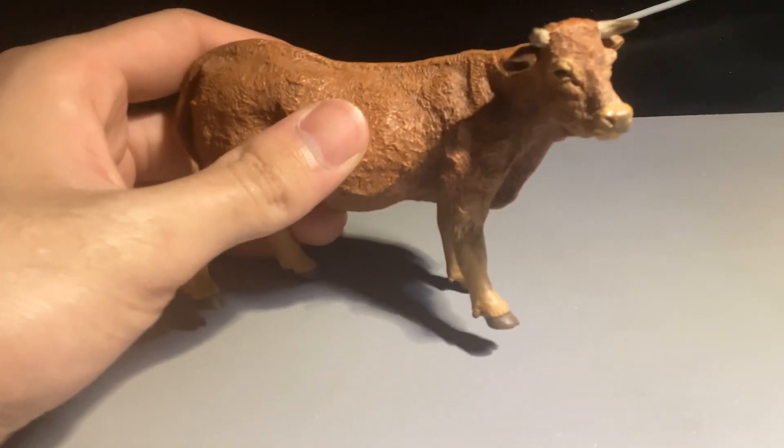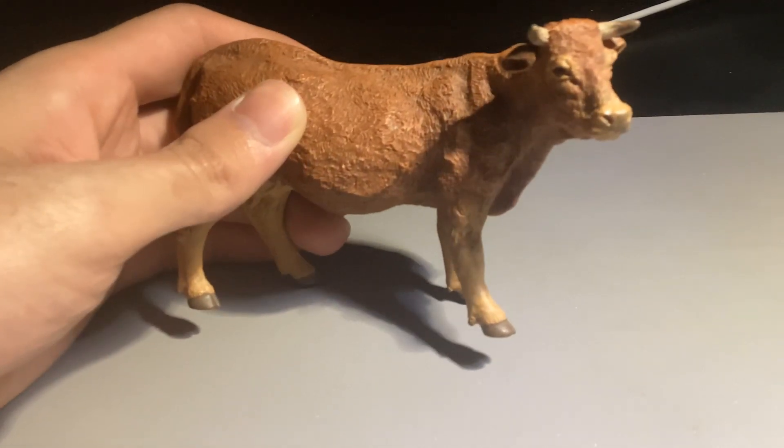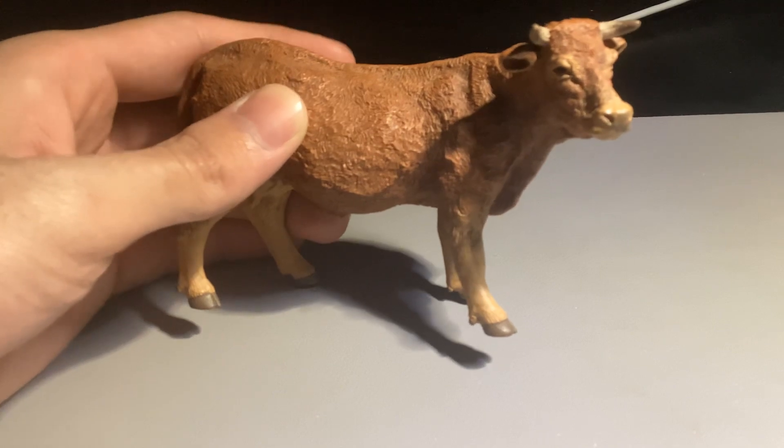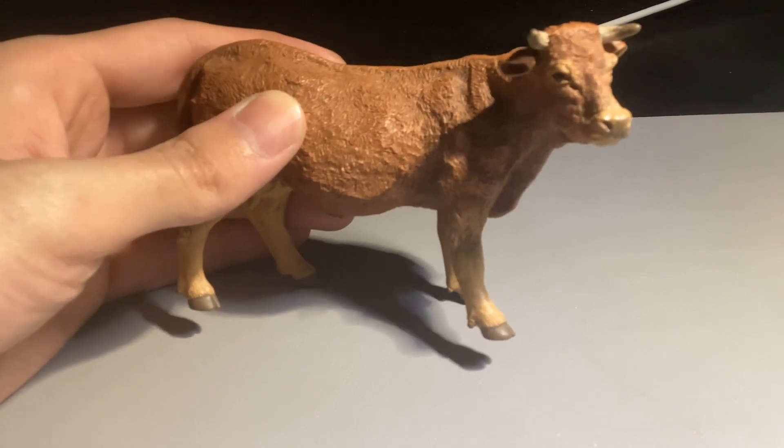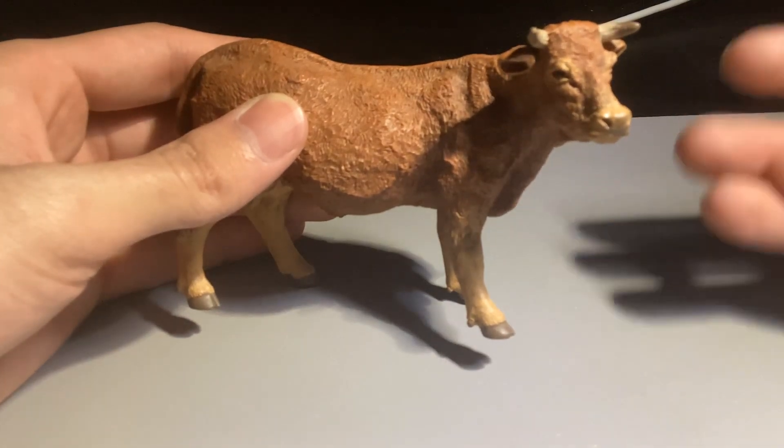It's not named after the car — it's actually named after a region of France. I didn't find any correlations between the limousine car and the French region, but this figure right here is called the Limousine cow. This figure was produced by the French company Papo.